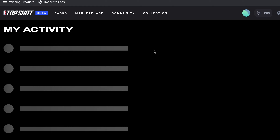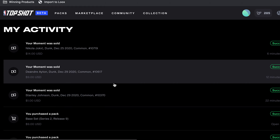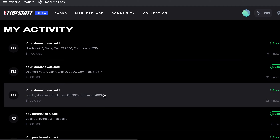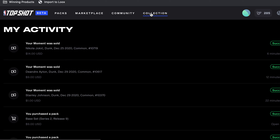Looks like I sold a moment — I sold my Nikola Jokic for $14. I've just been doing this for the last 30 minutes, opening packs and putting moments on the marketplace. I've sold three already — not the biggest ones I put up, but pretty solid and I'm happy with all of them. This one I just undercut the market a bit on because it was Stanley Johnson, and this one was a little above market but they still took it.